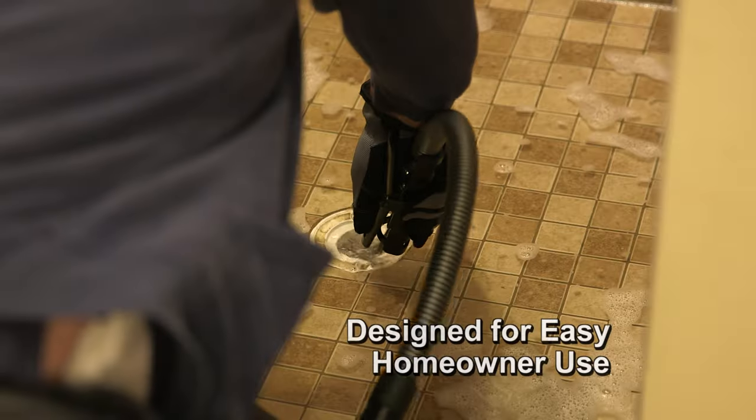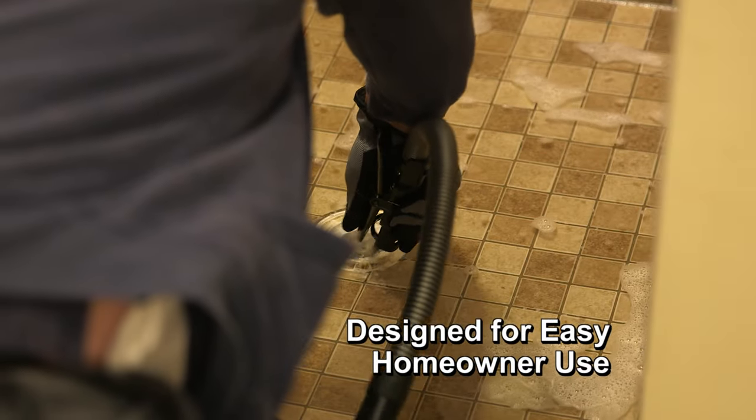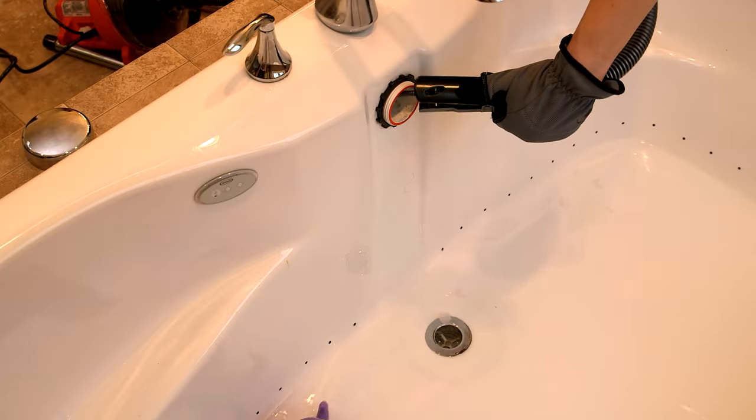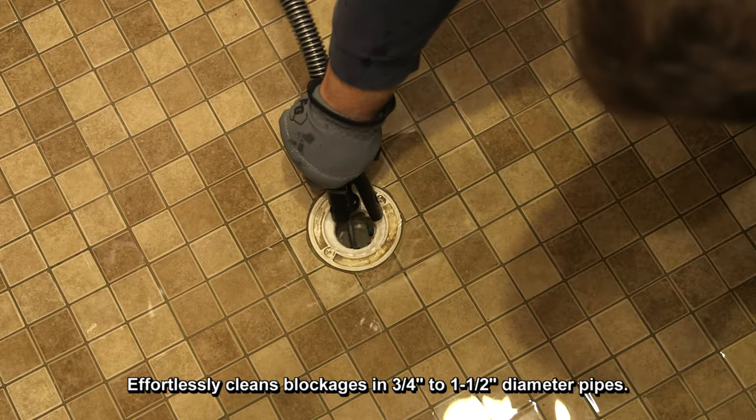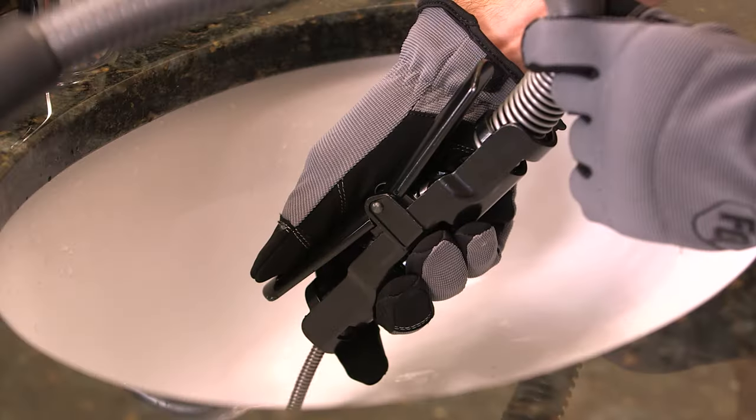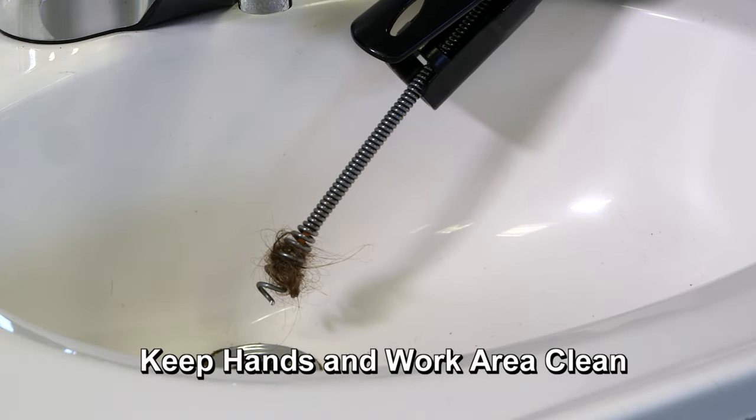The RIDGID PowerClear is the easy to use on-hand drain cleaning solution for homes and businesses. The RIDGID PowerClear drain cleaning machine easily powers its way down 3/4 to 1.5 inch drains quickly to clear clogs with ease. The convenient auto feed lets you advance and retrieve cable without touching it, so there's no mess on your hands.